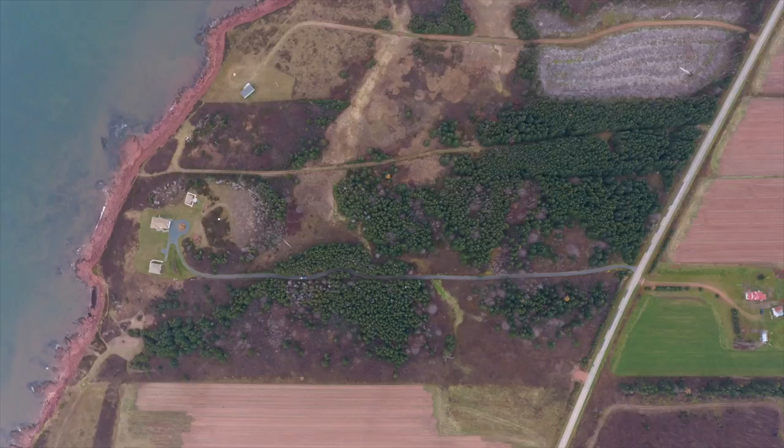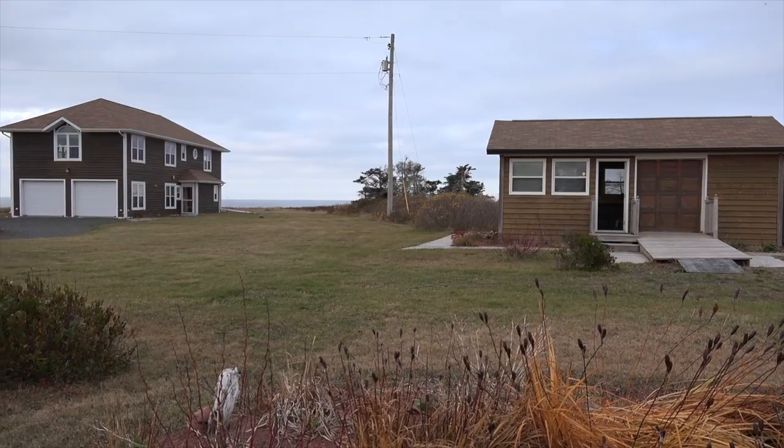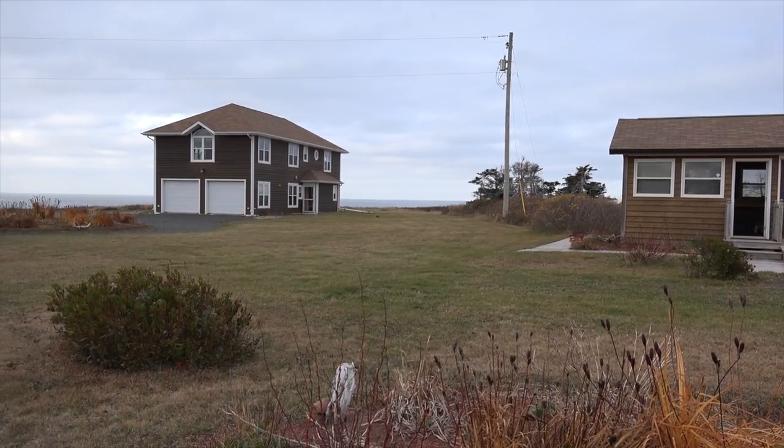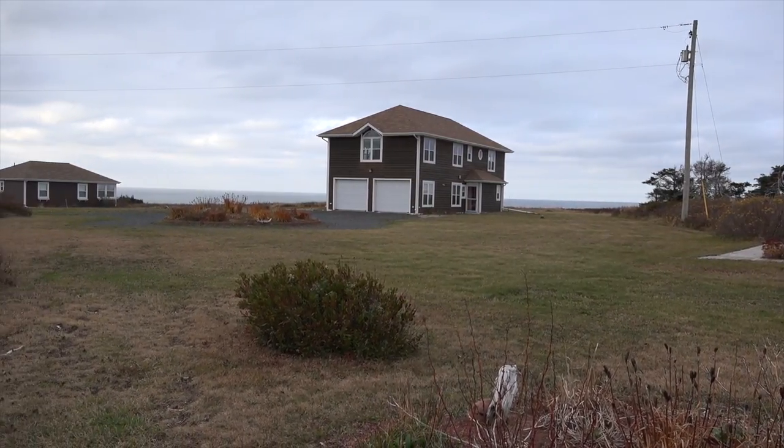This large acreage stretches all the way from the year-round paved road right down to the waterfront. To the right is one of the nicest, largest garden sheds I've ever seen. We've got the main house coming up in mid-frame, and then over to the left we have the guest cottage.